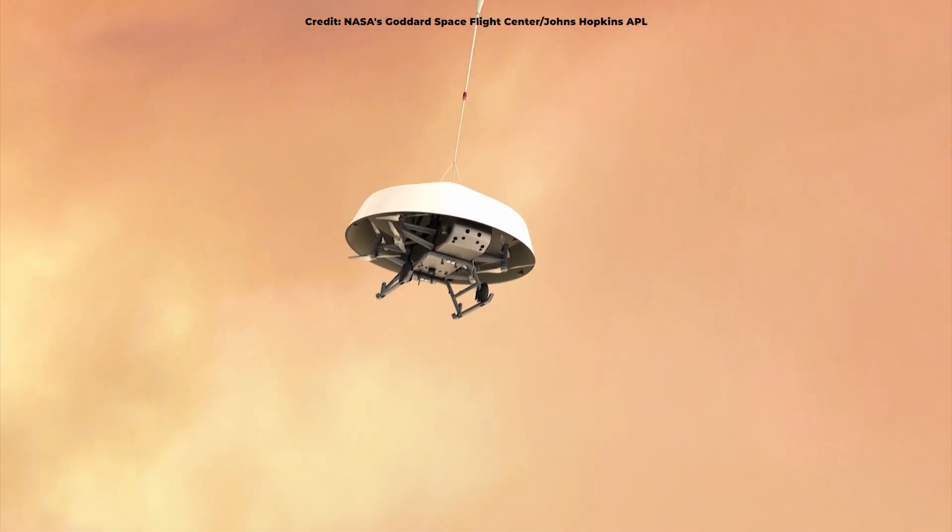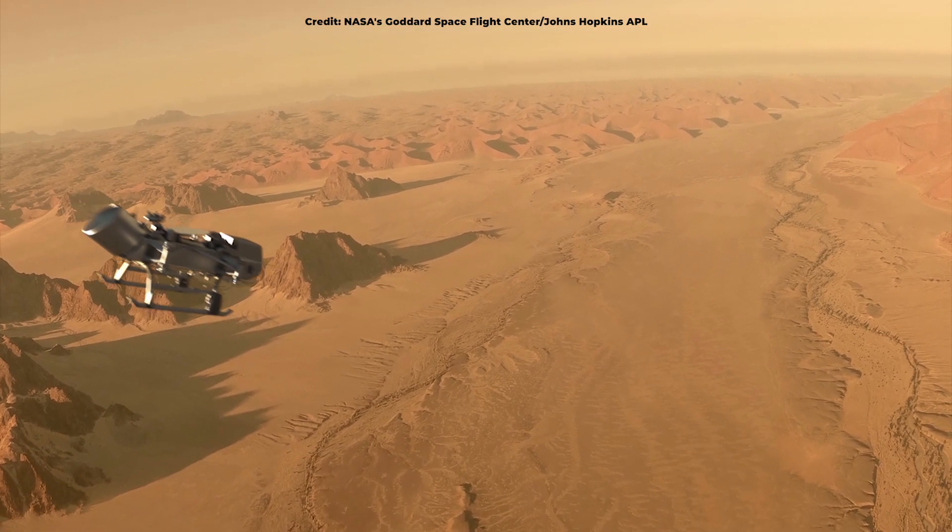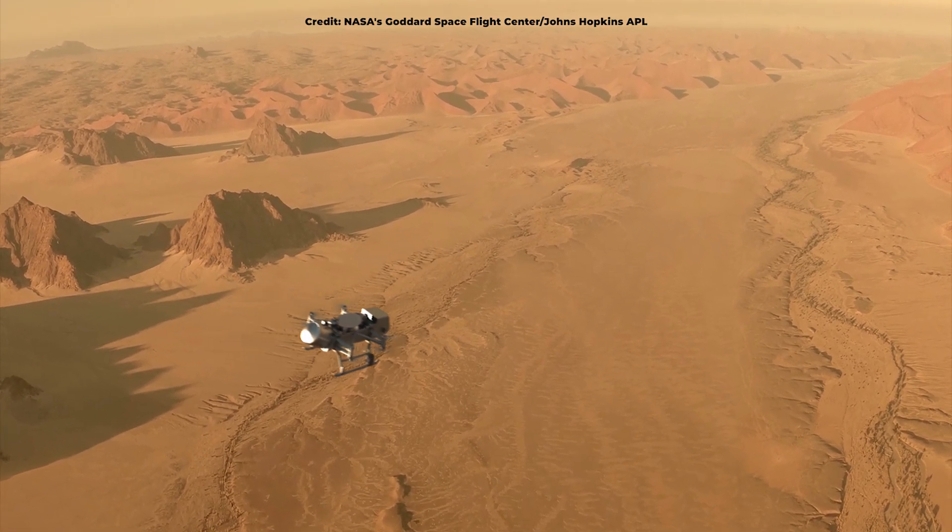Naish is playing a key role in an international mission dispatching a robotic drone to Saturn's moon Titan, set to blast off in 2027.